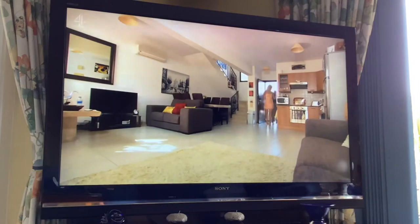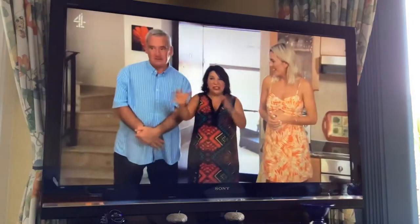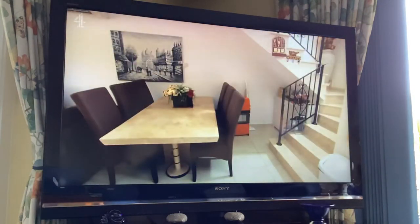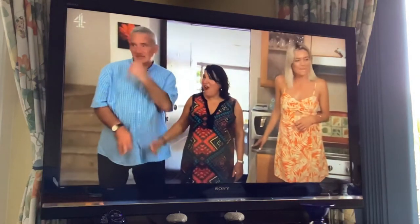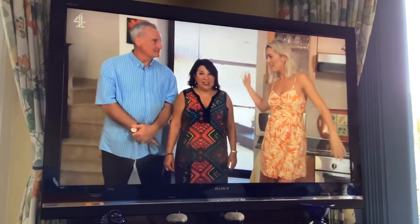Oh lovely, this is nice! No odd quirky shapes - just lovely. It's gorgeous, isn't it? Those stairs are perfect for you. I mean this is the biggest space we've seen, and the lowest price. I like this very much. You've got the aircon and you can have the front door open and the back door open to get a nice through breeze.